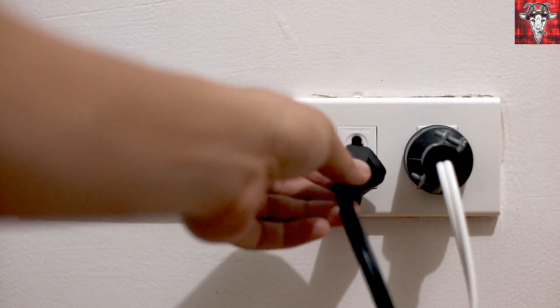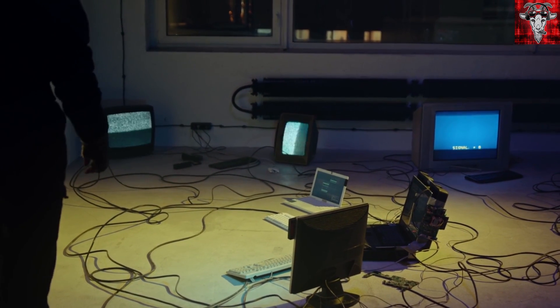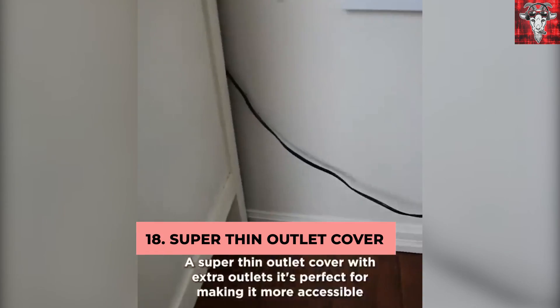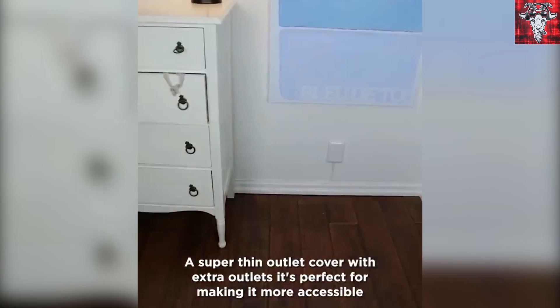Speaking of printer — how about all those plugs bulging out of your wall? One from your printer, one from your phone charger, and you don't actually know where all those other ones go. They're just laying on the floor, all jumbled up, but you know you need them for something. Try this super thin outlet cover with extra outlets. It makes your outlets more accessible and doesn't have cords bulging out from the wall, so you can push couches and nightstands closer to the wall.